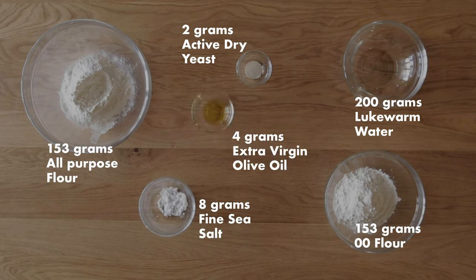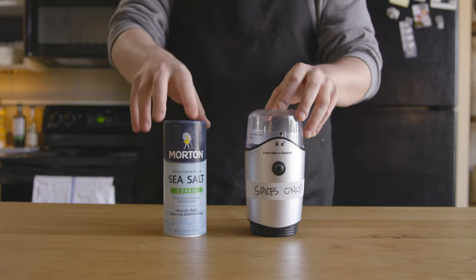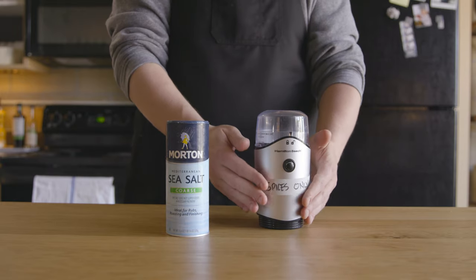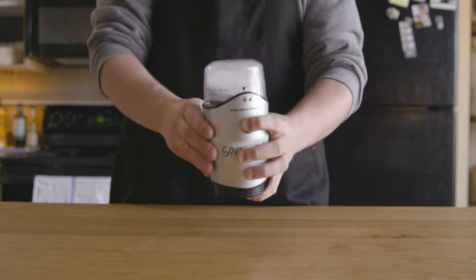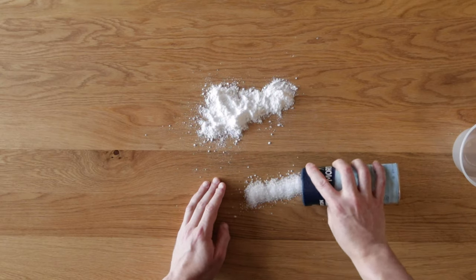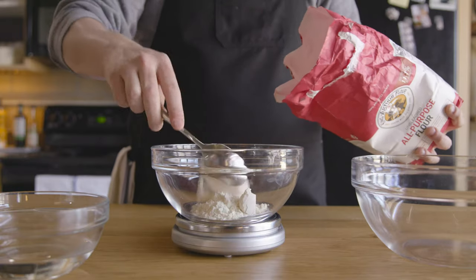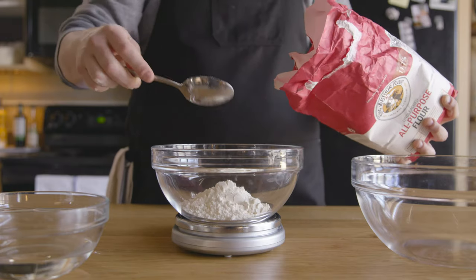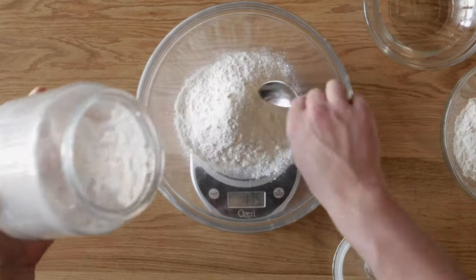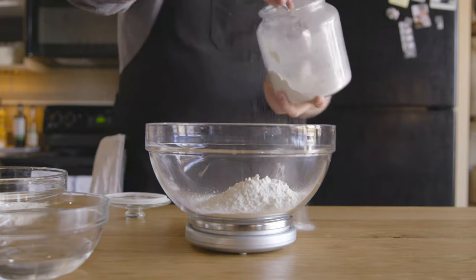The recipe can be found in full at fullmeasureshow.com - I'll link everything in the description. This recipe calls for fine sea salt. I only have coarse, but an easy problem to solve if you have a special coffee grinder that you only use for spices. Give the coarse salt a spin for a few seconds and now you have fine sea salt. Like any good dough recipe, this uses weight rather than volume. We need 153 grams of all-purpose and 153 grams of double zero flour. Bust out that scale and try your hardest to hit those numbers exactly. Nail it in one scoop, celebrate, then ruin it with clumsiness directly after you celebrate.